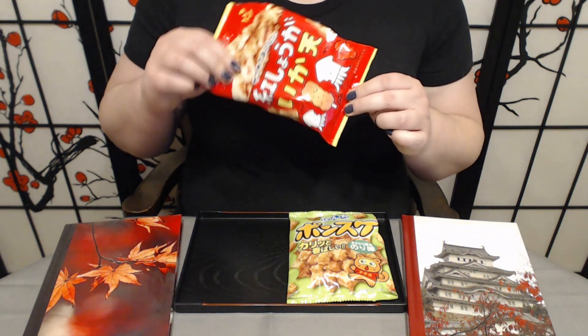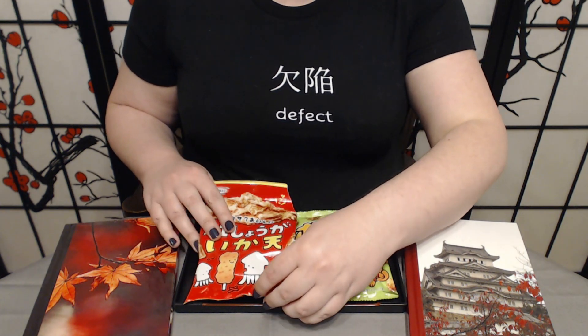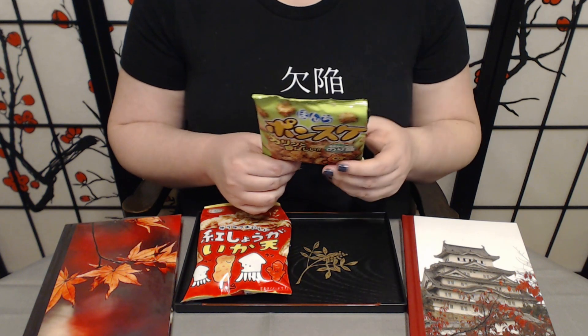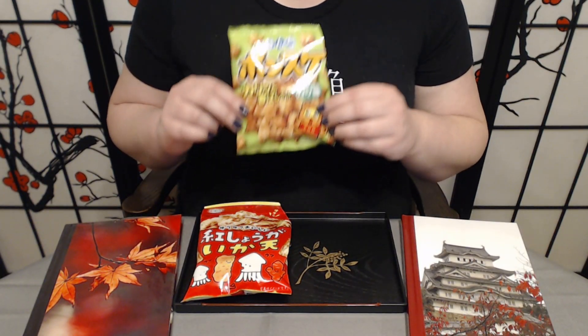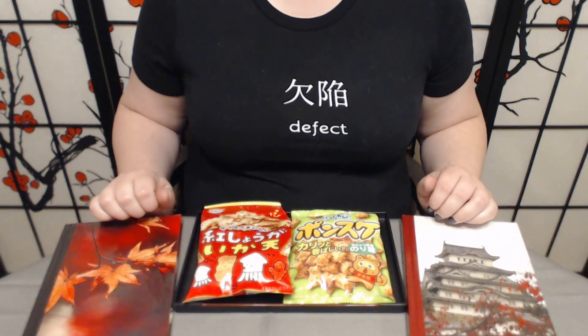To recap: the squid and pickled ginger tempura chips had a very strong squid smell. The pickled ginger helps mask the old squid flavor, but it can only do so much. They're really thick and hard to crunch through — not pleasant, unfortunately. These are one of the misses — cannot recommend. We also tried the Ponsuke nori and salt snacks, which were oddly sweet with a crispy, pleasant crunch. Definitely better than the squid chips. We've had some better snacks this month, but not bad — if you're curious, I certainly wouldn't hesitate to try them.